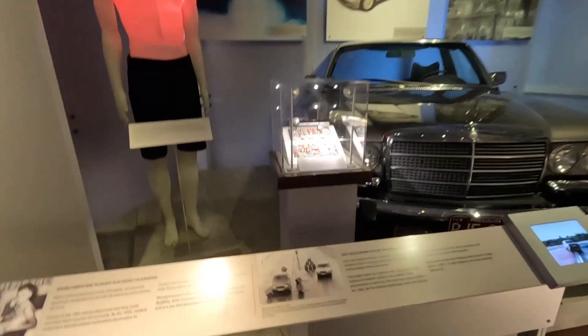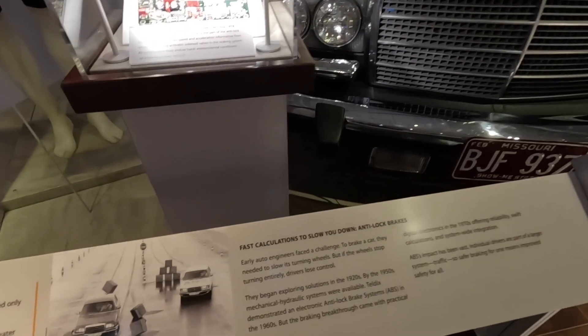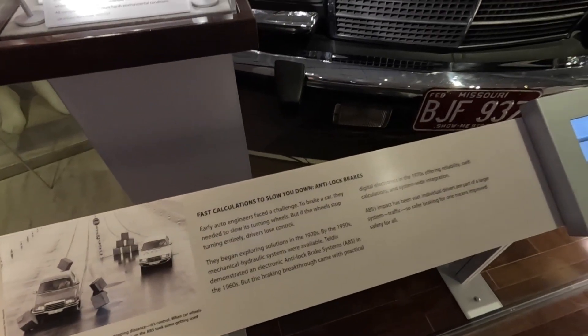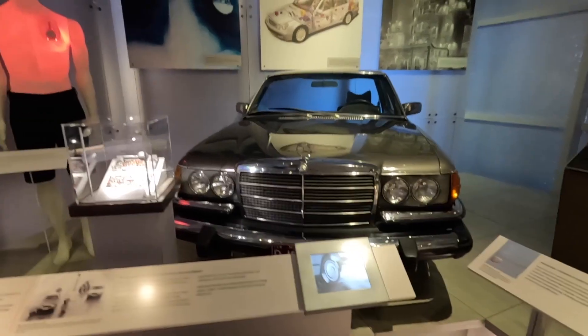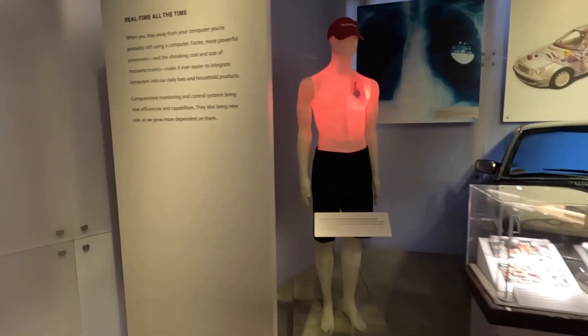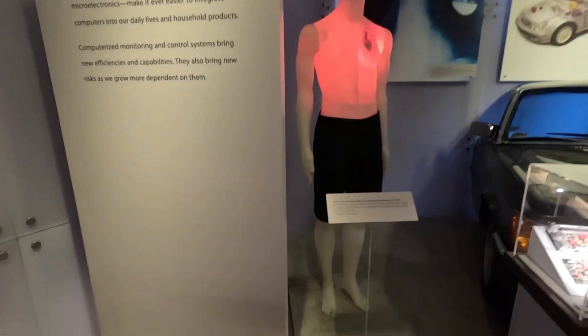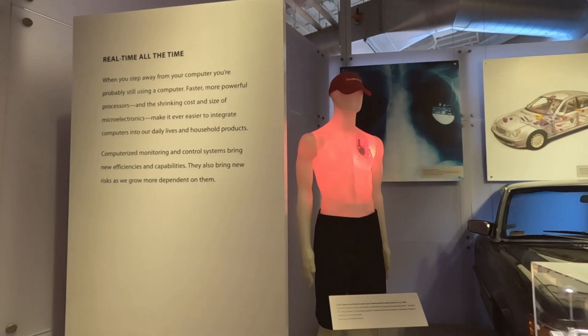Here we could also see the first examples of computers acting as devices for better, faster computation — like for Mercedes-Benz. This antilock system was developed with support from computers of that time, which could faster and more reliably calculate data. Even the first RISC processors were also developed during this era.